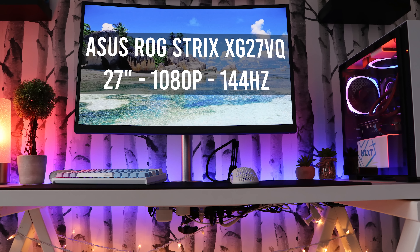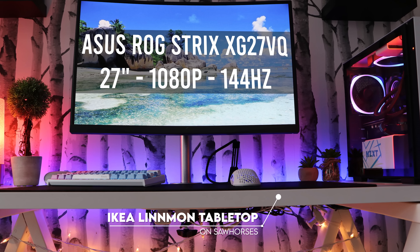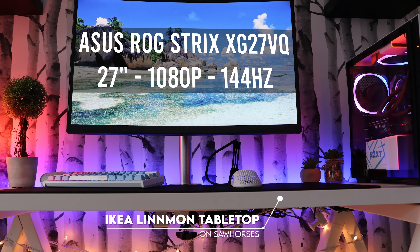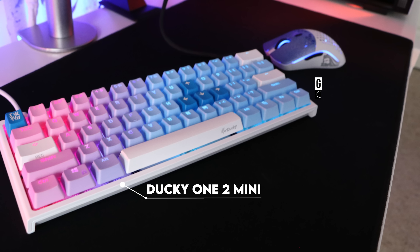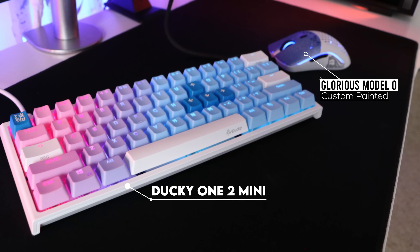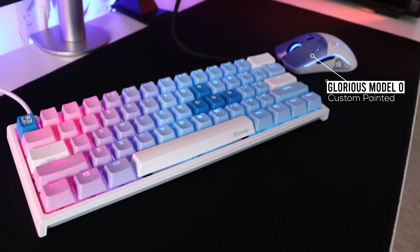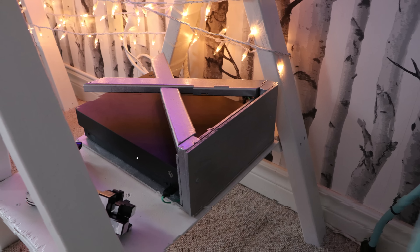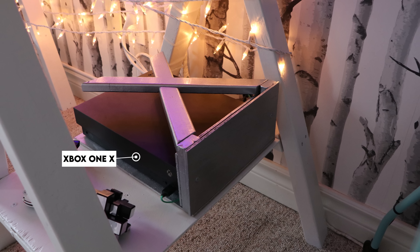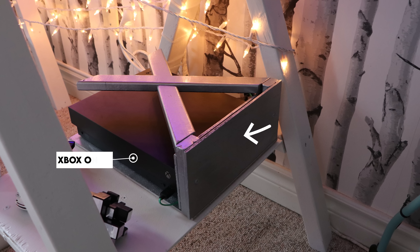We got a single 27-inch 144Hz monitor mounted against the Lindman tabletop and a few sawhorses he built out of wood — that is such a clean combo. For peripherals, he's using the Ducky 12 mini with custom keycaps and a custom painted Model O gaming mouse. It looks like he took apart the top plate and painted it purple to match the rest of the colors in the setup. He kept audio simple and stuck with a gaming headset from Logitech that he keeps underneath the desk. He even built a custom stand for the Xbox One X and painted it in silver.